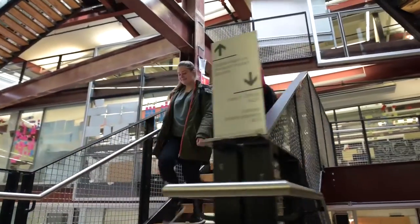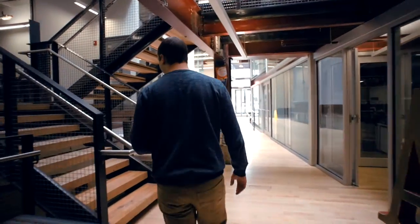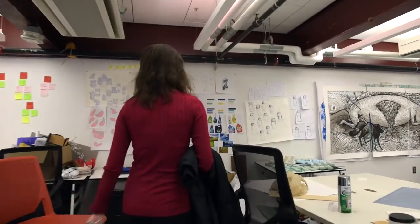This building was designed by architect Robert Venturi, who also designed the Urban Outfitters Corporate Headquarters in the Navy Yard. The building holds an open floor plan, which fosters collaboration between majors.